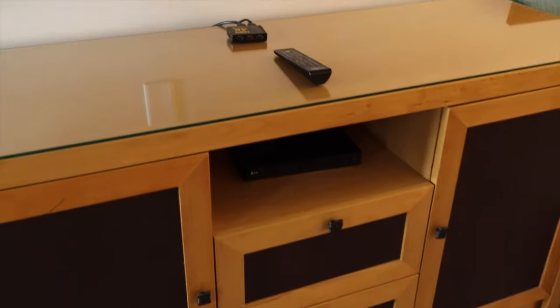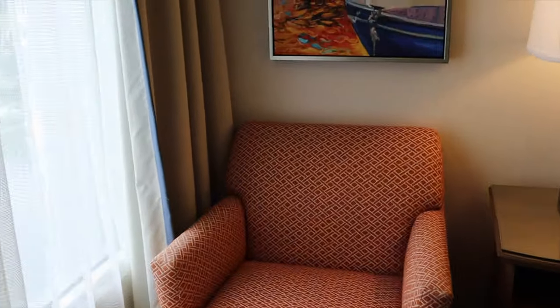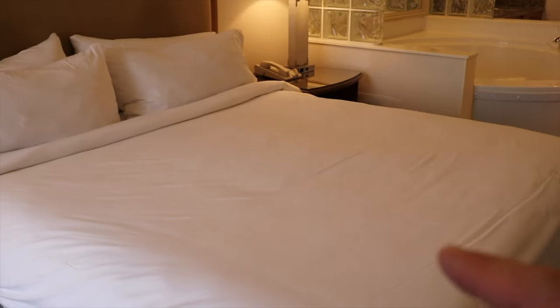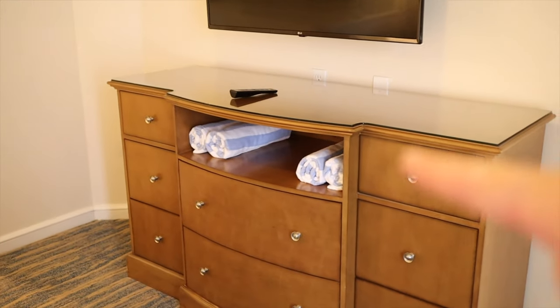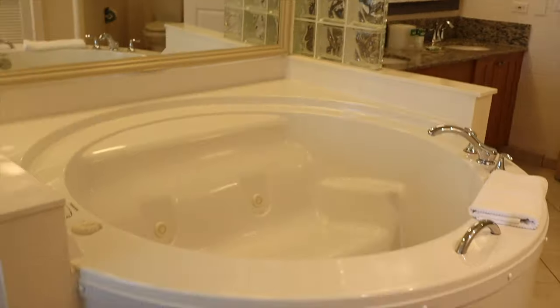Let's move into the master bedroom. There's a chair in the corner with a nice view out to the lake — we'll get a better look from the patio in a moment. There's a large king-size bed, another television, and a chest of drawers. There are towels for the pool as well.